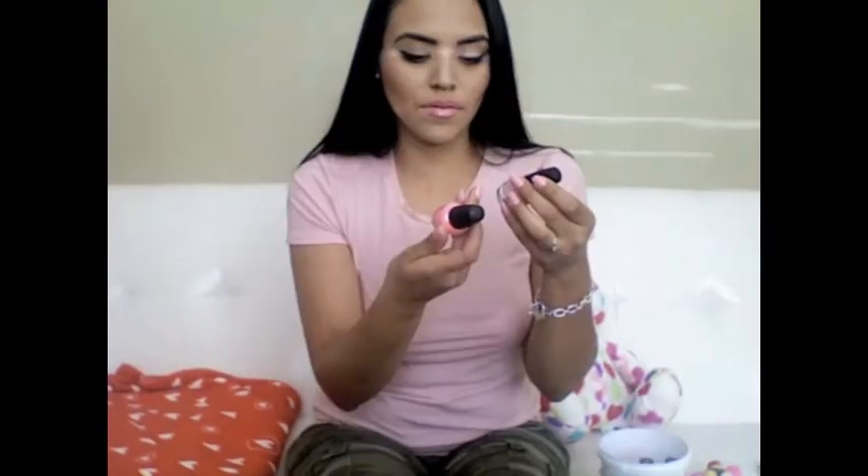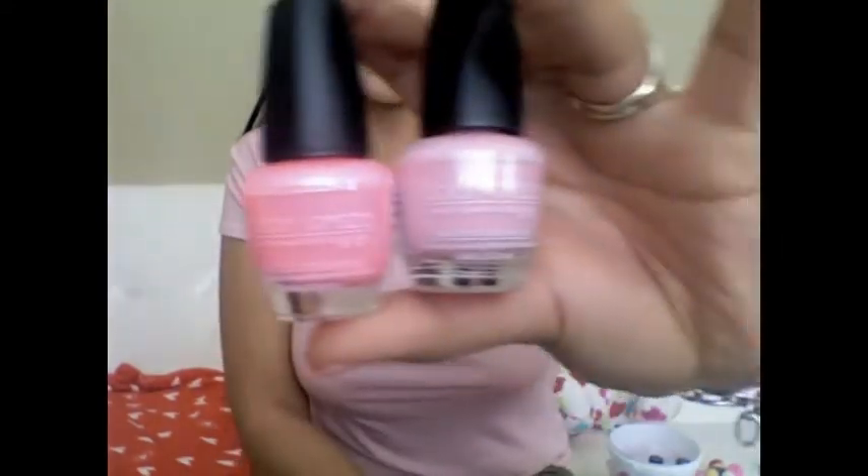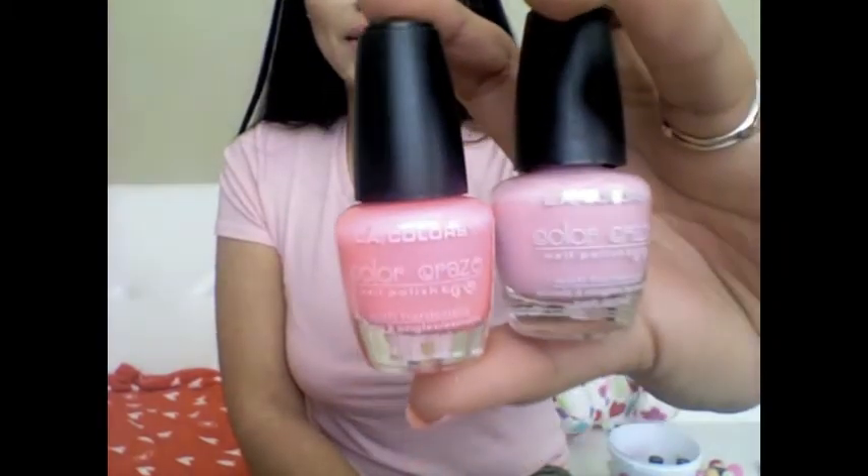I had gone to Dollar Tree and gotten these two beautiful pink shades. They actually don't have a name — very fun and friendly. I like color polishes.